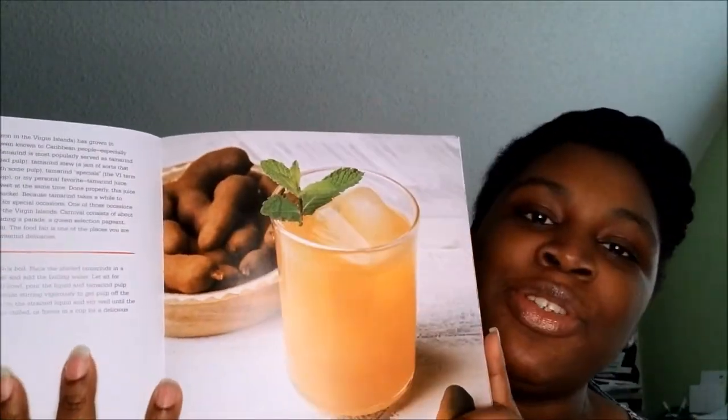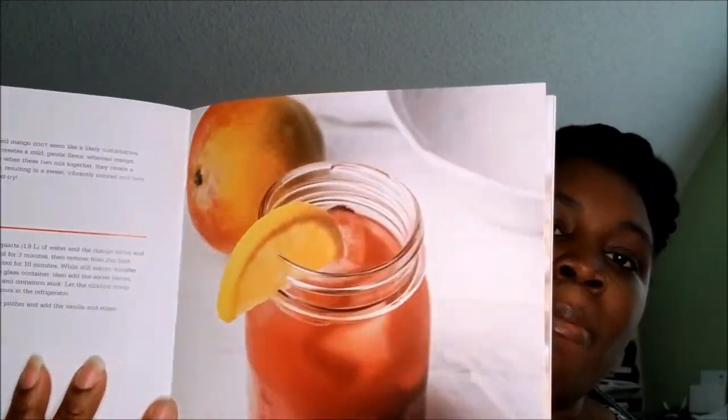Oh, tamarind juice — both books have the tamarind juice! That looks so nice. You need 20 ripe tamarinds and some sugar, that's it. They got saril in here too. I'm gonna be trying a lot of different Caribbean drink recipes — saril mango, that sounds good! I will definitely be trying these and I'll share them on my page when I do.